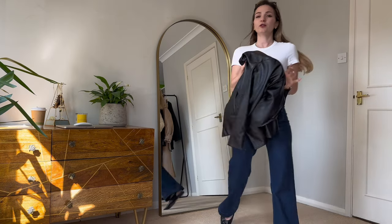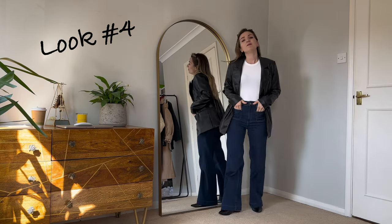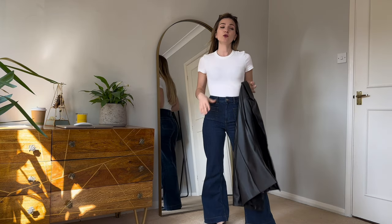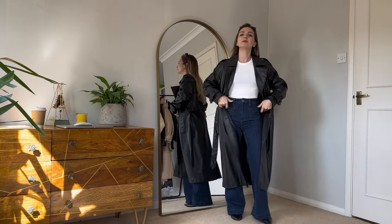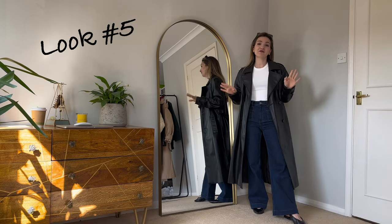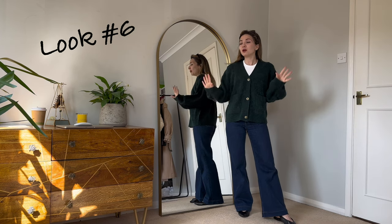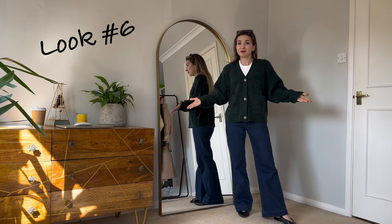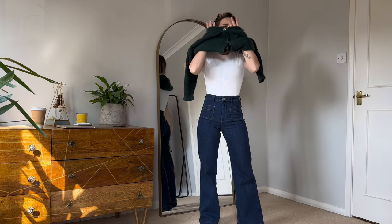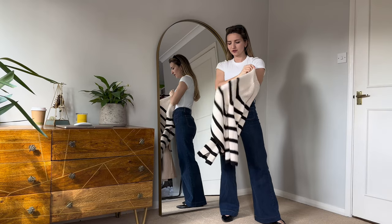Now let's change our t-shirt to a white one so we can wear our leather jacket — it makes it a little bit brighter rather than full black. We can also wear the same look with our leather coat. Really simple, very nice with a cardigan — I find this quite classic, very nice, comfortable, and warm and cozy.